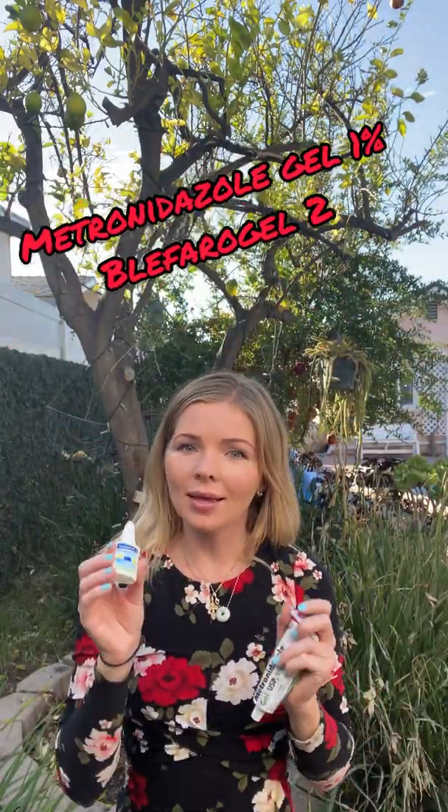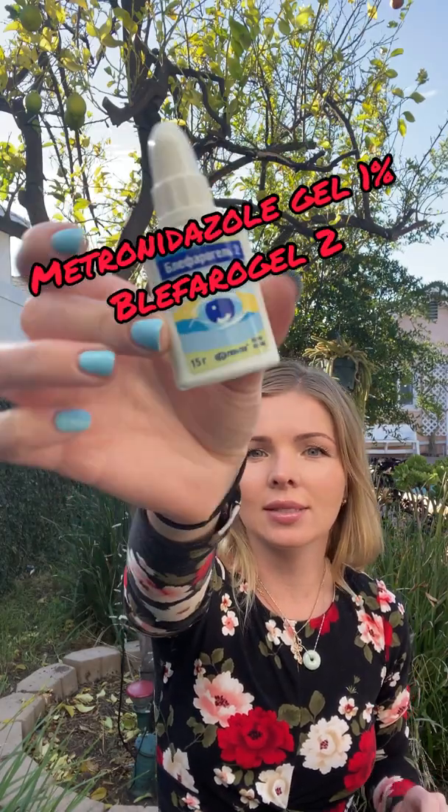He looked at my face and told me it doesn't look that bad, that I was just having some rosacea, and to just use some metronidazole — there's no oral medication he could give me. I knew if I wasn't going to start aggressive treatment right away it was going to blow up all over my face. Unfortunately, metronidazole gel was the only thing he was able to prescribe, so I started using metronidazole gel one percent.